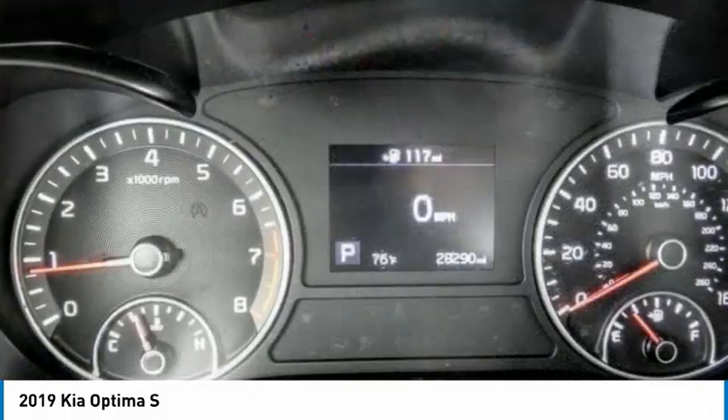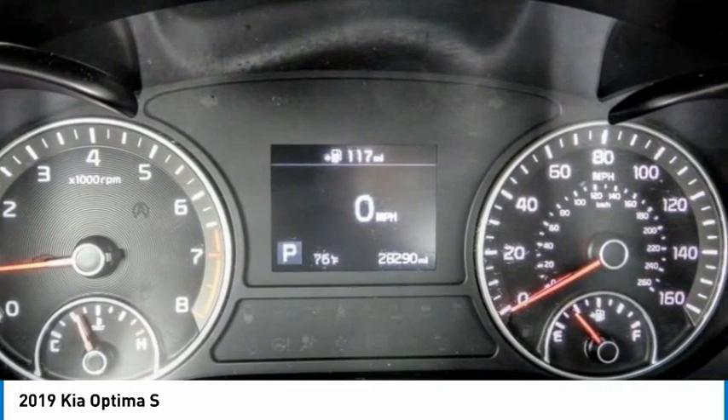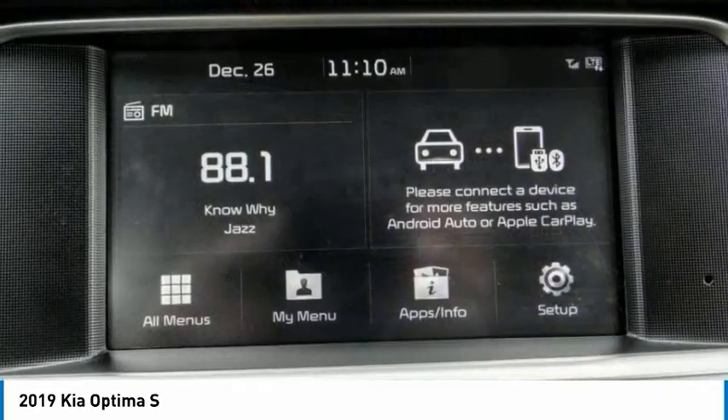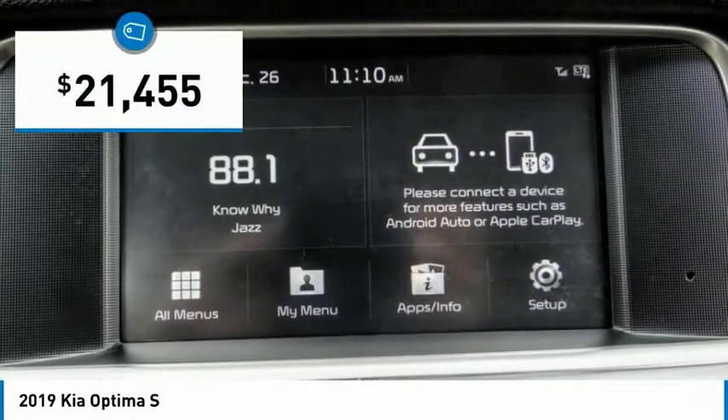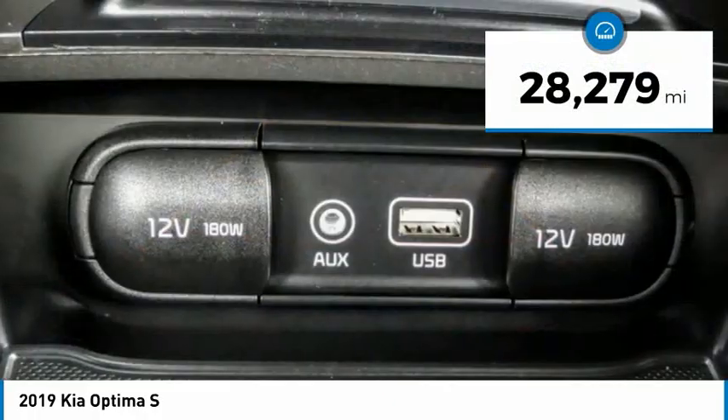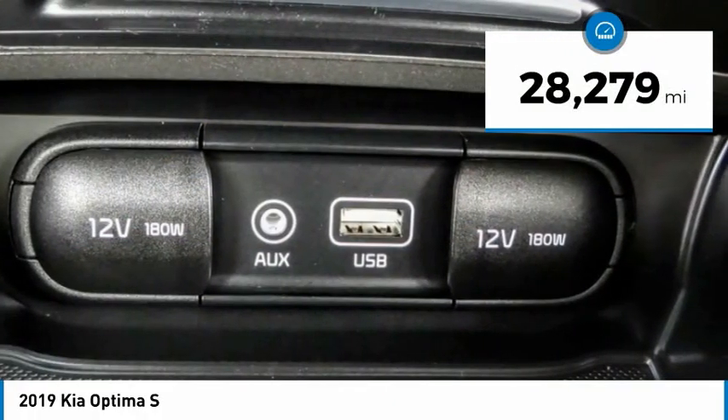Its smooth flowing lines speak of grace and style and offer a strong hint of European luxury. It is priced below $25,000, and this vehicle has less than 30,000 miles. Here are some of this vehicle's great options.